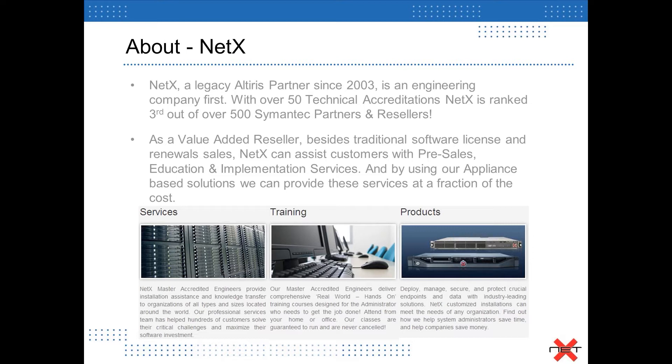As a reseller, besides anything traditional like software sales or helping with renewals, we can help when you're just trying to understand what the product sets are, what you can do with them, how to expand on your investment, how to really leverage your investment with some education and implementation services. A lot of what we're going to show you today is based on input we receive as an education partner, and some of the collateral we put together for customers in class. Because we manufacture an appliance-based solution, we've had to get on the forefront of making performance-based tweaks to the platform for many years to allow it to run on a single-server architecture.